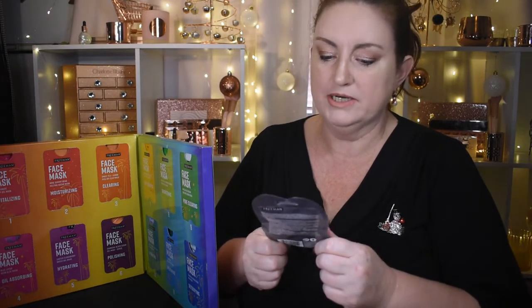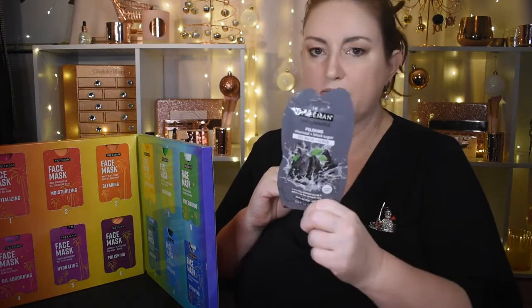In door number 6 we have a Freeman's polishing charcoal and black sugar gel mask and scrub. You can leave it on your skin or use it as a cleanser. The activated charcoal helps absorb oil and impurities without over-drying.